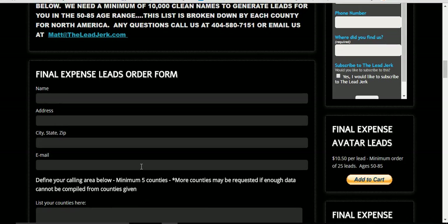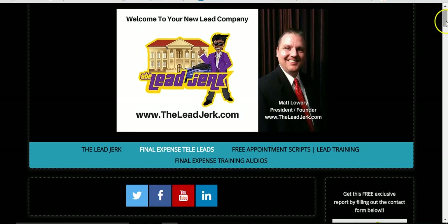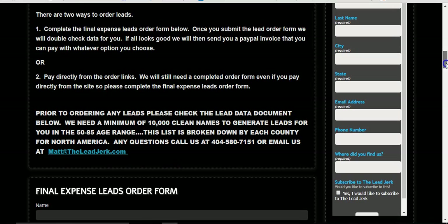And you are done. We'll get an email right away, we'll be able to double check your order for you, and we will send out a PayPal invoice to you.